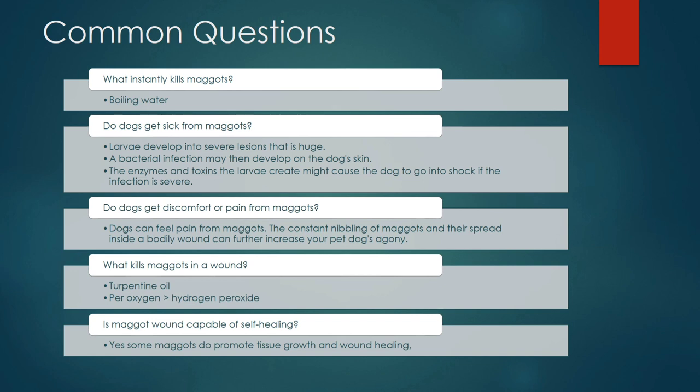Do dogs feel discomfort or pain from maggots? Yes — dogs can feel pain from maggots; the constant nibbling and spread of maggots inside the wound can further increase the pet's agony. What kills maggots in a wound? You can use turpentine oil, as already mentioned, or hydrogen peroxide. Can a maggot wound self-heal? Yes, some maggots do promote tissue growth and wound healing, as discussed in Maggot Debridement Therapy.